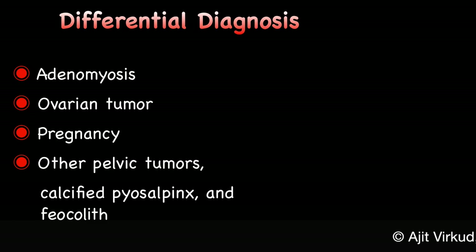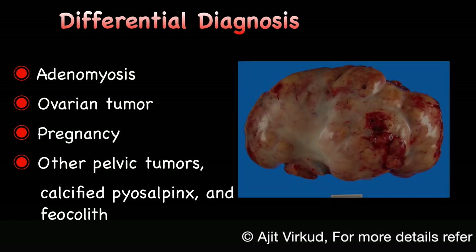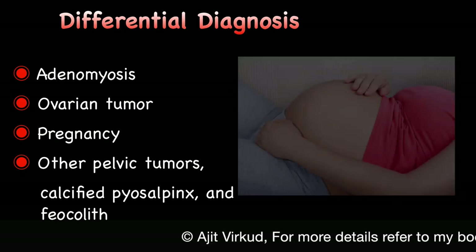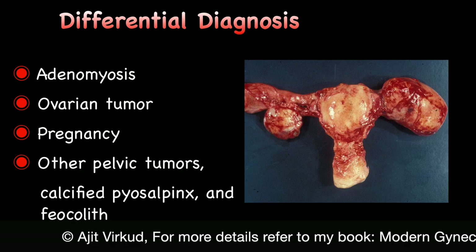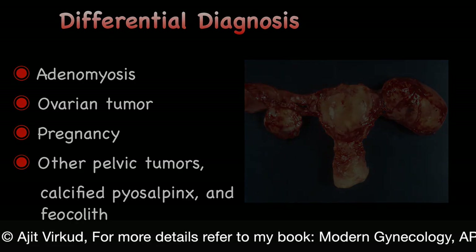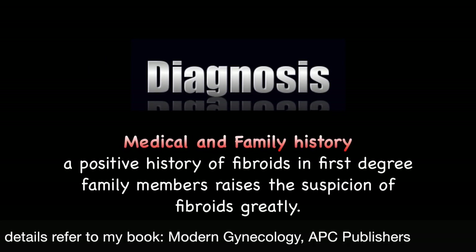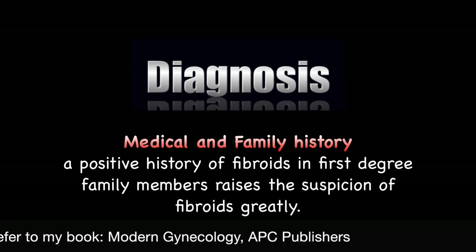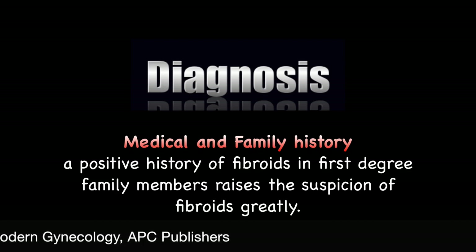The differential diagnosis of uterine fibroid includes adenomyosis, ovarian tumour, pregnancy, other pelvic tumours, calcified pyosalpinx and fecaloma. Taking a good medical and family history is very important for diagnosis of fibroids. Since fibroids tend to run in families, a positive history of fibroids in first-degree family members raises the suspicion of fibroids greatly.